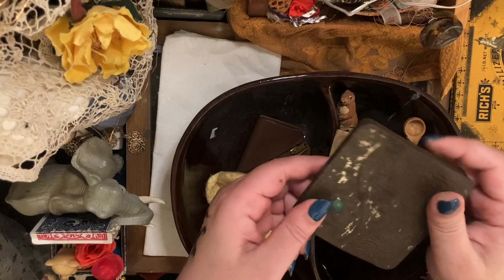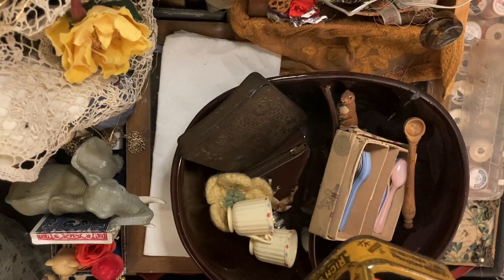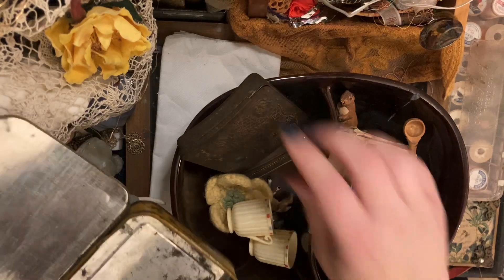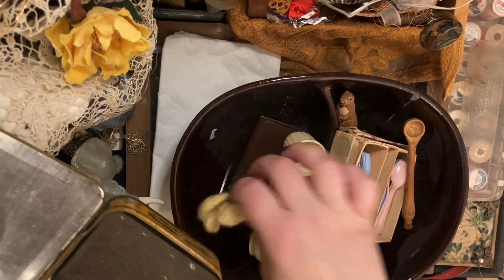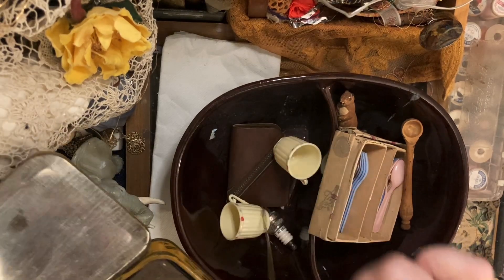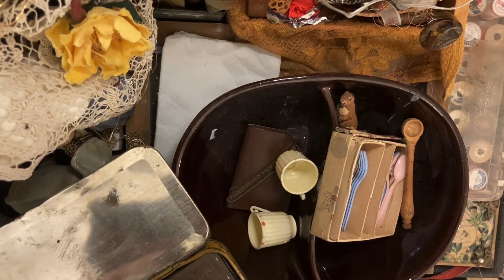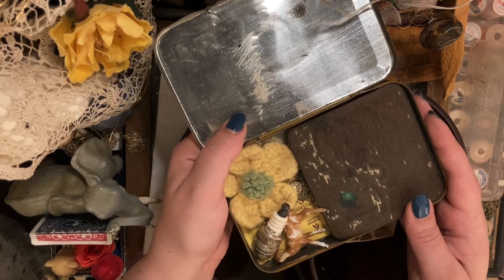There's nothing left in this box. I thought maybe some of this stuff could go into this box, but it's kind of full. This would probably fit in here — oh, that looks really nice in there, really nice. Maybe a deer and a jewel and this thing that was in the bowl. It looks nice.